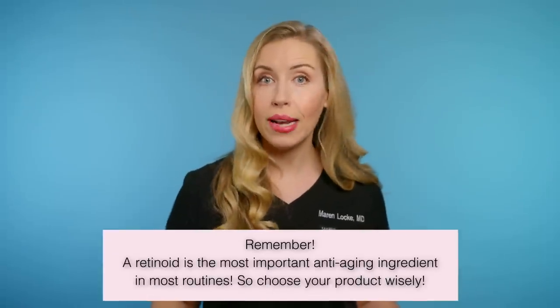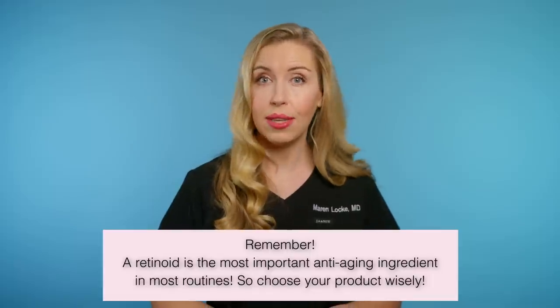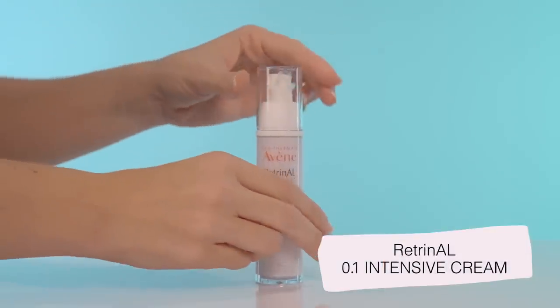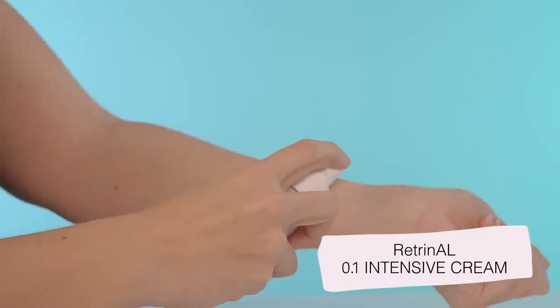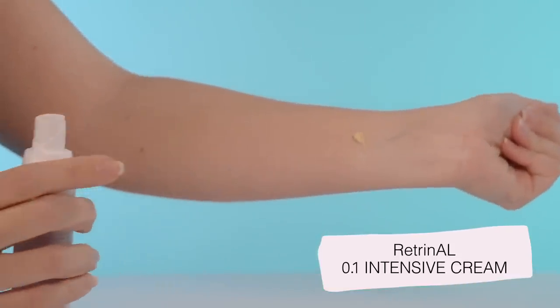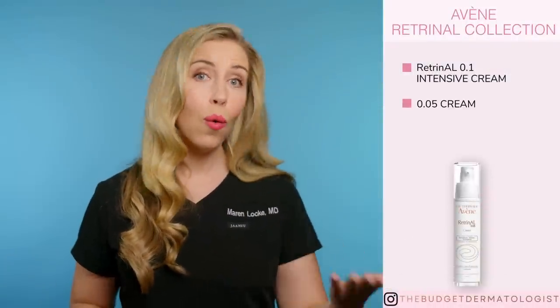A retinoid is the most important anti-aging ingredient of all the ingredients, so your entire anti-aging skincare routine should be built around this star product. You can choose less pricey options to round out the rest of your routine. So here are the four products. First, the Rétrinol 0.1 Intensive Cream — this is the strongest option and it is what I use even though I have sensitive skin. If you are new to retinoids or have trouble tolerating them, there are two other lower strength options: the 0.05 cream or the day cream.